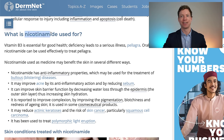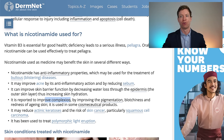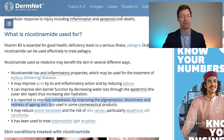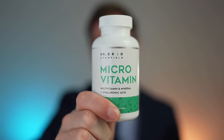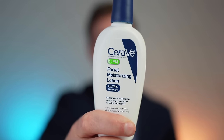The second ingredient we need is nicotinamide, or vitamin B3. It helps improve the skin barrier function by decreasing water loss through the outer layer of the skin, and also improves complexion by improving pigmentation, blotchiness, and redness of aging skin. This is why there's a slightly higher dose of vitamin B3 in microvitamin, the multivitamin and mineral I designed and personally use.